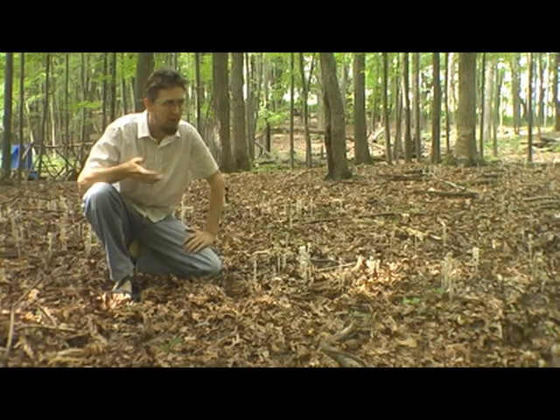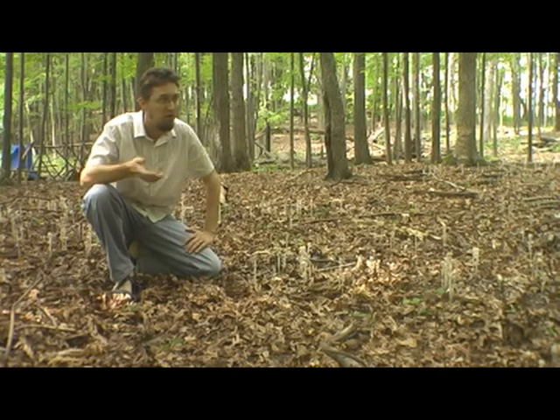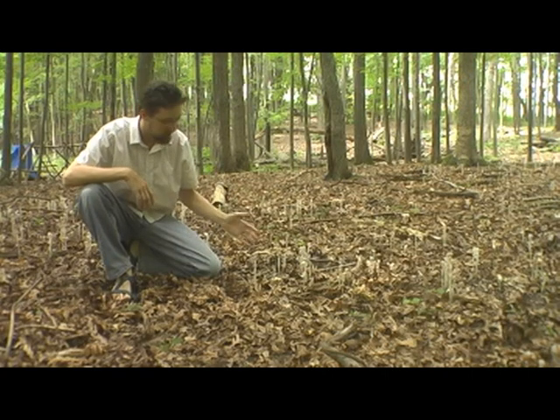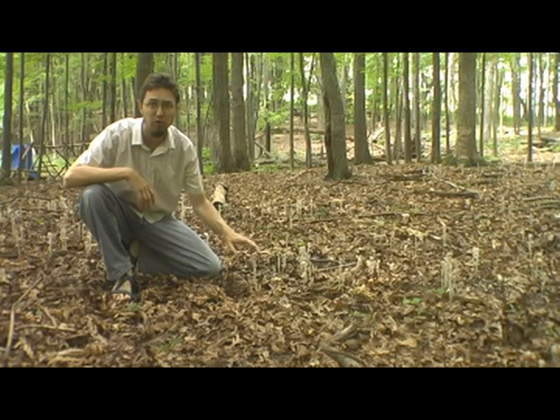Hey, Kirk here with Twin Cities Naturalist. I'm out here in the forest because I wanted to show you guys some pretty unique flowers. Now it's the middle of the summer, almost toward the end of the summer. We usually don't think about flowers being out in the forest this time of year, but if you look down here on the forest floor, there's actually a really unique kind of flower that you might be able to find near you.